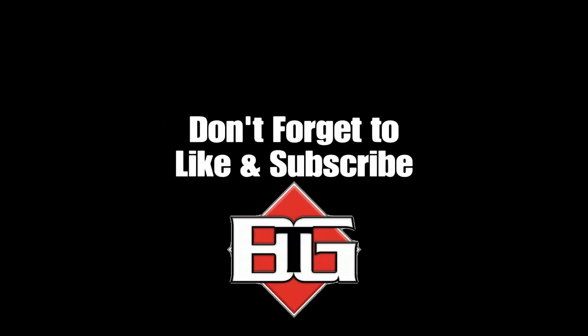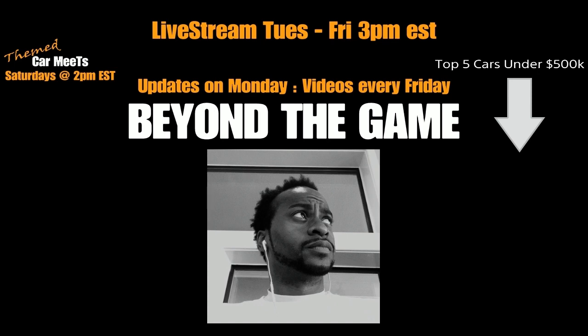There are so many top five videos on the channel — top five cars under 500k, 200k, 100k, top five cars for heists, music videos, live streams, car meets, and so much more you can see right now.